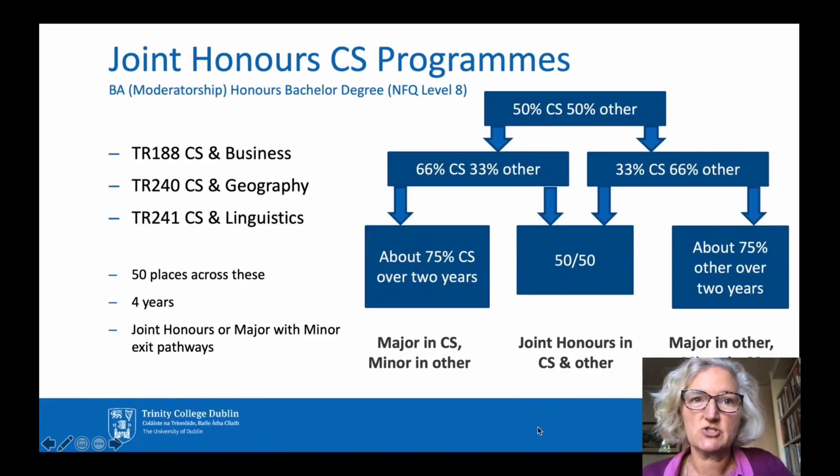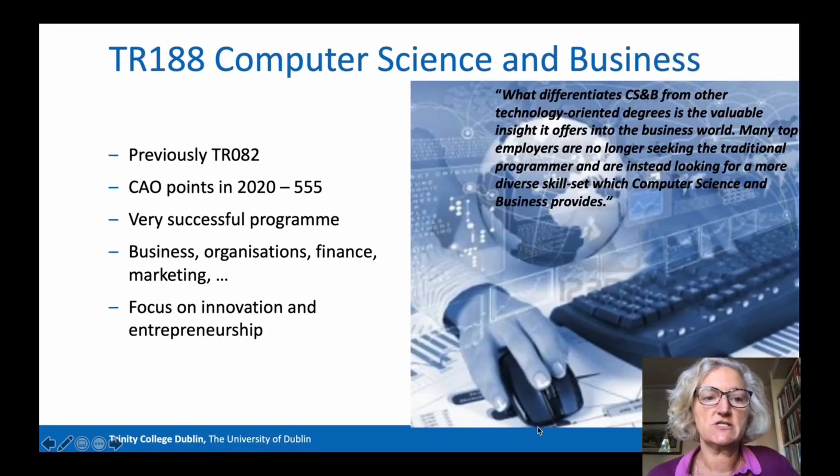Now let's go back and look at the Joint Honours programmes with computer science. The three subjects you can take with computer science are business, geography, and linguistics. Computer Science and Business has code TR188 — this is a well-established and successful combination, previously known as TR082. Entry in 2020 via the Irish CAO required 555 points. In first year, students study business, organisational management and economics. In later years there is a broad range of business topics such as finance, marketing, HR, accounting, and innovation.